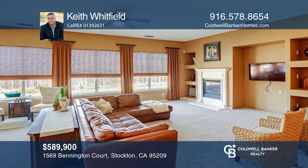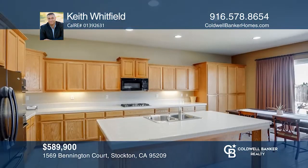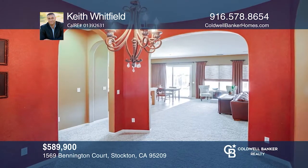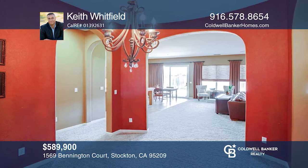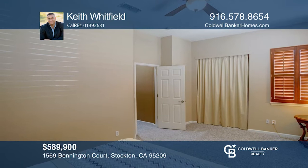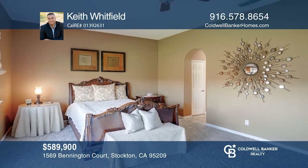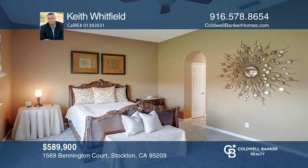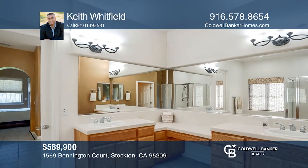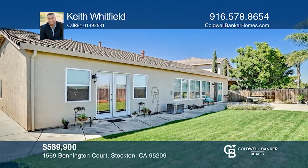This beautiful North Stockton single-story home features four bedrooms and two baths with an open concept and a large great room. It offers arched doorways, a formal dining room, and a kitchen with a large island, seating area, and breakfast nook. The guest bathroom has dual vanity sinks and a private toilet and shower. The large master bedroom and bath offer a huge walk-in closet, dual sinks, a soaker tub, a glass-enclosed shower, and a private toilet area. Call Keith Whitfield today.